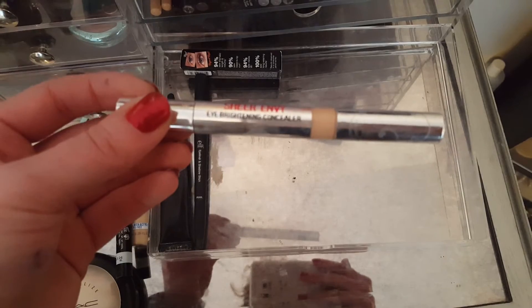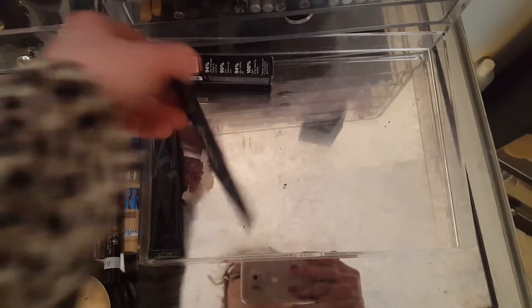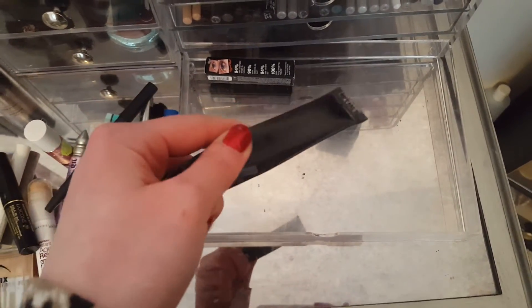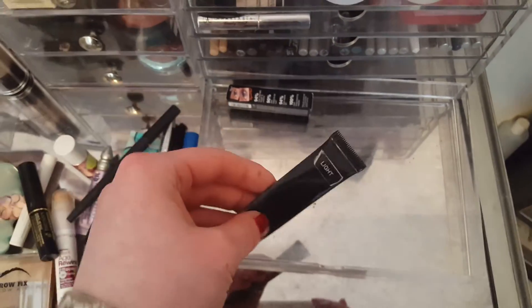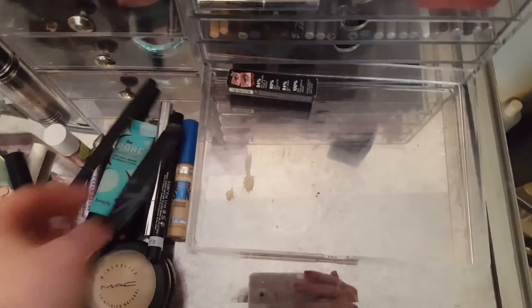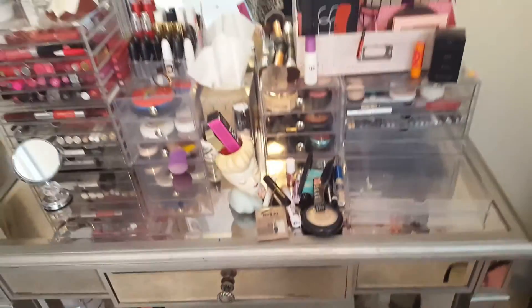This is the Hard Candy Sheer Envy Eye Brightening Concealer — I use that under my eyes and it does help brighten things up, so I'm liking that. This I don't use a lot, but I like to use it on the inner corners of my eyes — it's a little ELF eye shadow, just kind of pretty with a little bit of glisten. This is the It Cosmetics Bye Bye Under Eye Concealer in the shade Light — I have a love-hate relationship with it. I like it under my eyes, but it's very thick so you have to work with it. It's really good for acne, but it can look cakey and dry. And then I have a little sample of They're Real by Benefit — I really like this one a lot. This video is getting really long!